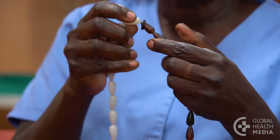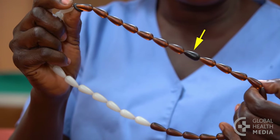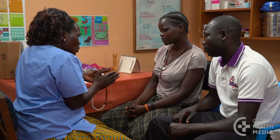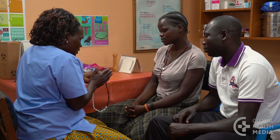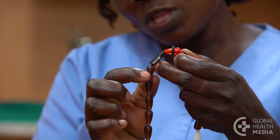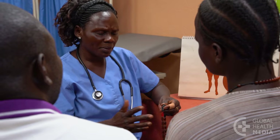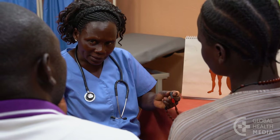If a woman's monthly bleeding begins again before reaching the dark brown bead, her cycle is too short to use this method. If her monthly bleeding does not begin by the day after she reaches the last brown bead, her cycle is too long to use this method.